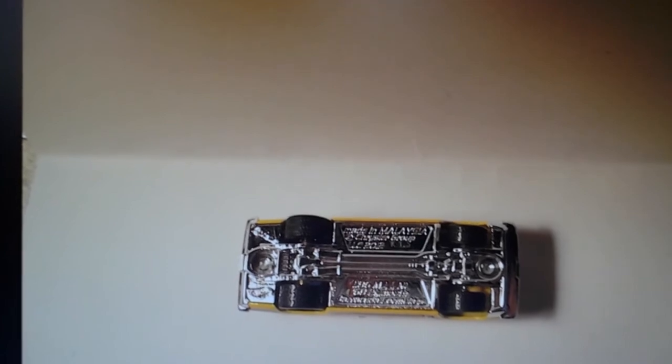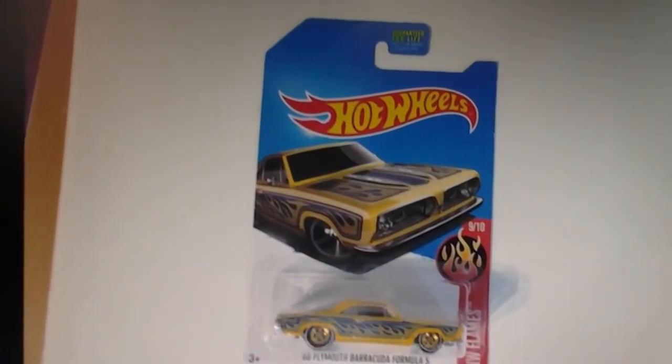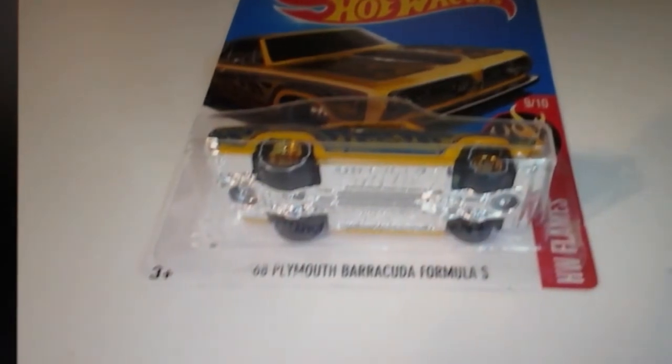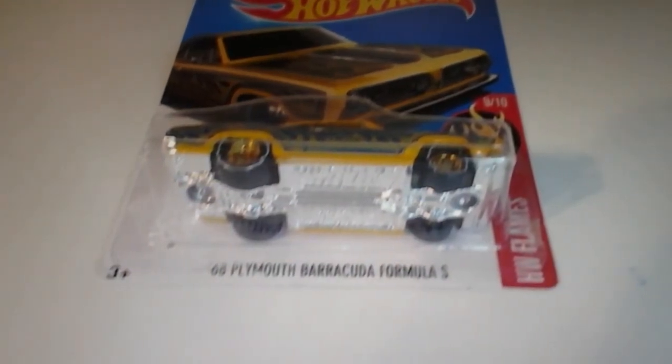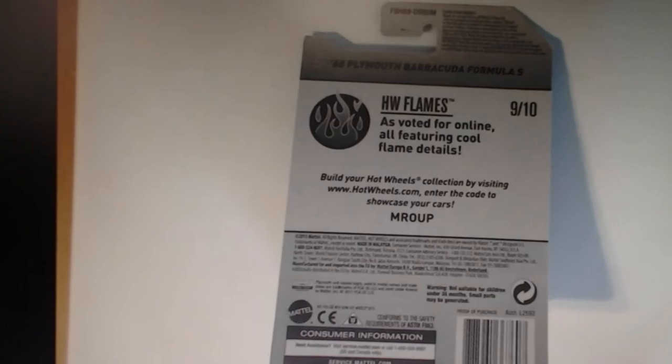There's a Toys R Us exclusive, sealed back on the card — Flame Series. So that's my other Reel Riders Custom Wheel Swap. Hope you like it, on to the next video. Later.